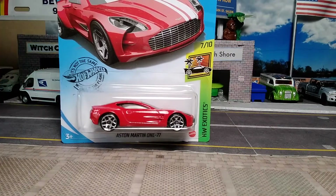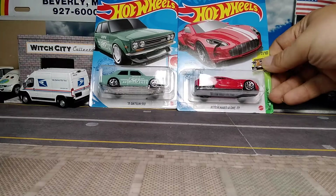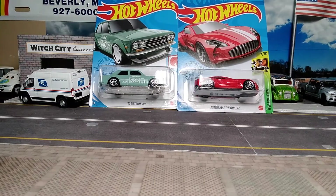I found the ID chase and figured I might as well collect the regular if I get the ID chase. Put those in the back.